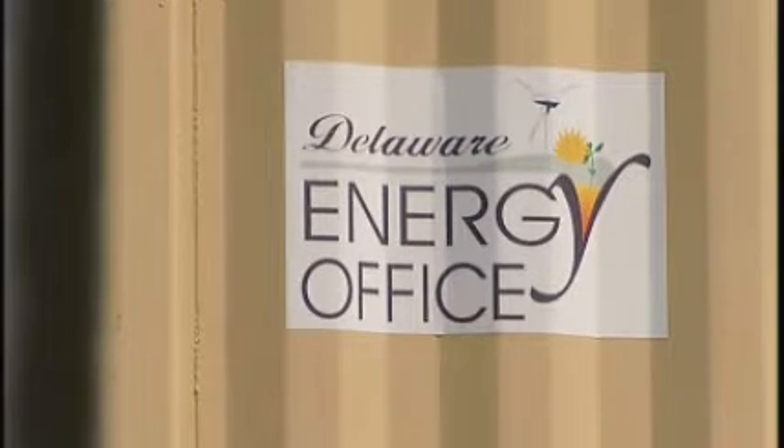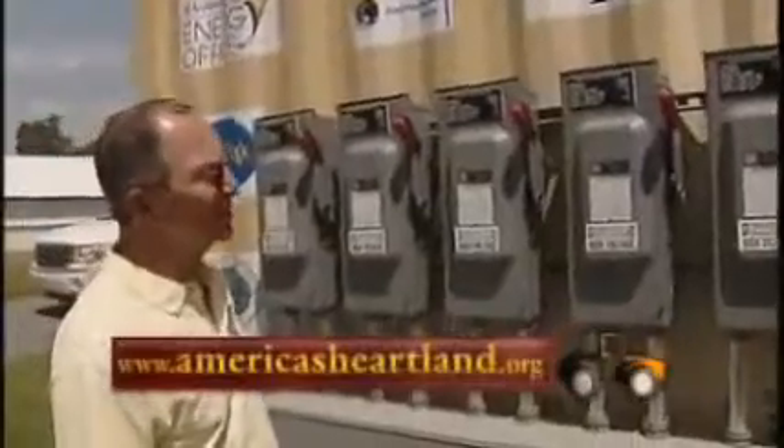There is a reason why the University of Delaware, another partner in the project, wanted this on a real farm. What we're about is trying to find out how long it would take a grower on a farm like this to recoup the investment. What is the payback time? Experts say that payback time — the return on investment — may be five years or less.